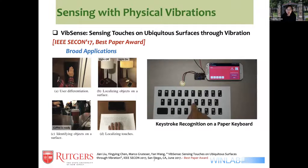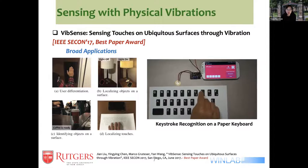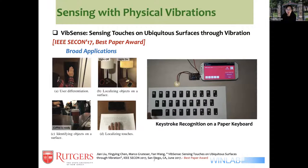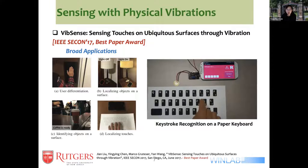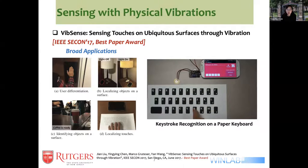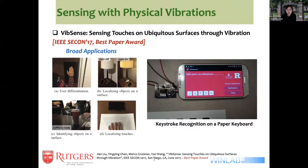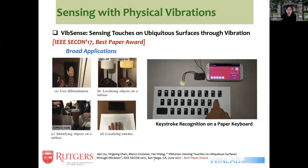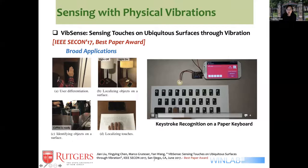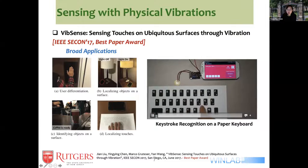The next work I'd like to talk about: the previous example showed that motion sensors reveal security vulnerabilities through vibration. We also want to see what vibration can do for us. In this work done in our group, we utilize a small, low-cost sensor, made a small PCB board, and have it connected to the smartphone.